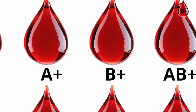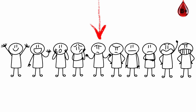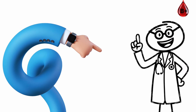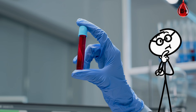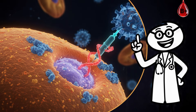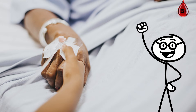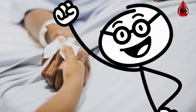B-plus blood type: the adaptive specialist. B-positive blood is rare — around 10% of the population — but it's one of the most flexible and adaptable. If you have it, your body thrives on balance. Your immune system is quick but steady. You react fast to infections but rarely overreact, helping you recover quickly without unnecessary inflammation.